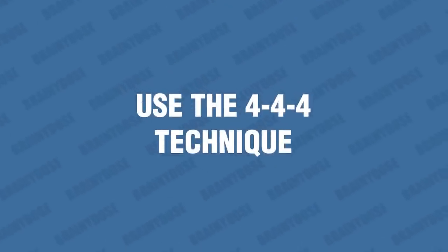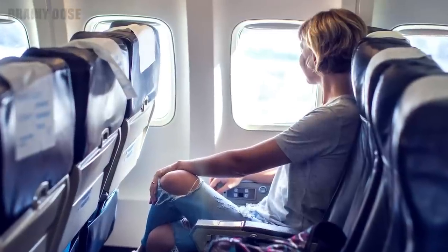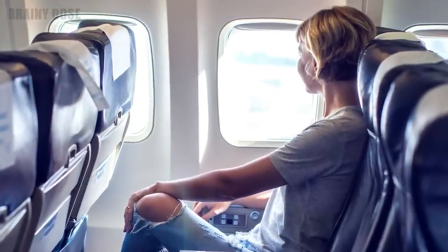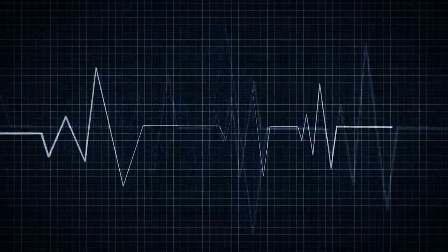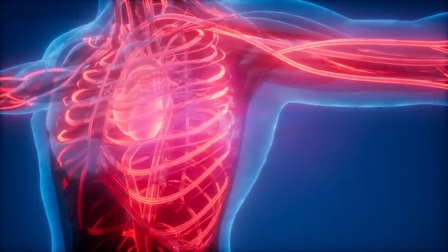Number 1 – Use the 4-4-4 Technique. The 4-4-4 Breathing Technique is a simple way to help reduce the symptoms of an anxiety attack. It is a form of diaphragmatic breathing and involves counting to four while inhaling, holding your breath for four counts, and then exhaling for four counts. This technique helps to slow the heart rate and lower blood pressure, which are both physical symptoms of anxiety. The slow and steady breathing also helps to calm the mind, reducing the emotional symptoms of anxiety. Practicing this technique for several minutes can help to quickly reduce the symptoms of an anxiety attack.